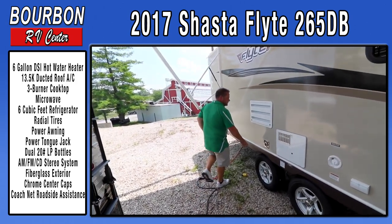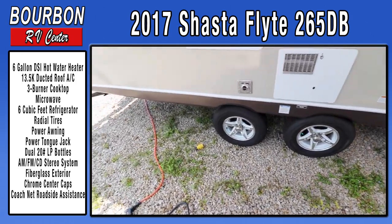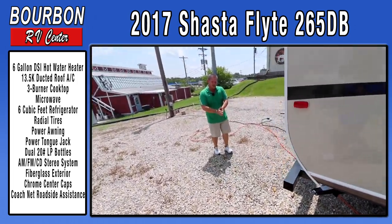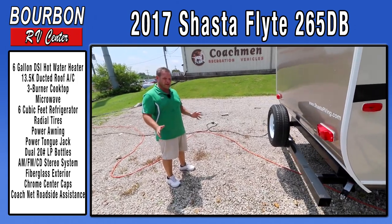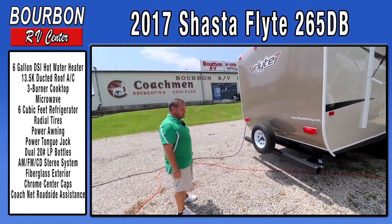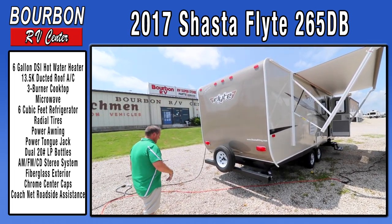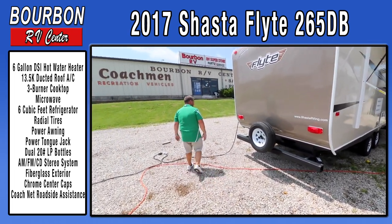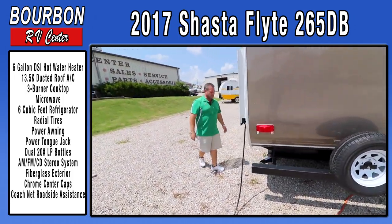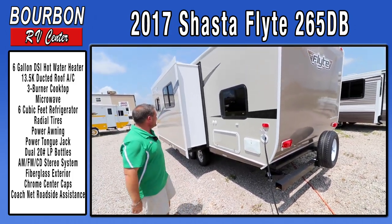The Flight does have aluminum wheels and comes with a spare tire. At Bourbon RV Center, your trailer will come fully prepped — full propane, batteries, sewer hose, and water hose — so there's no added expense. When we give you a price, it's ready to camp in. This particular trailer also has an outside shower with hot and cold water, great for cleaning up muddy shoes or the little ones.